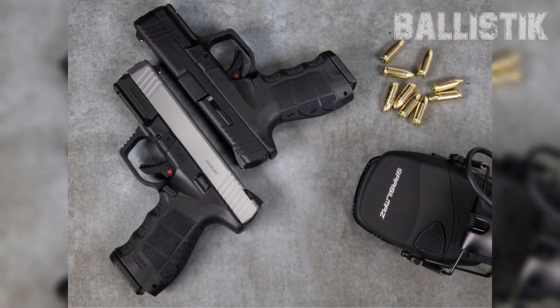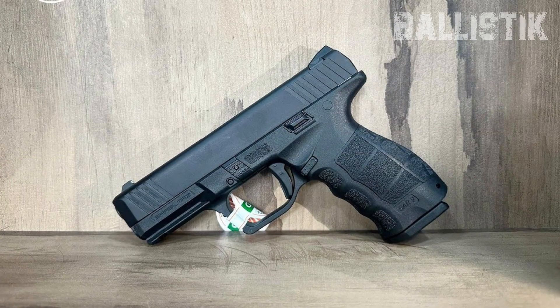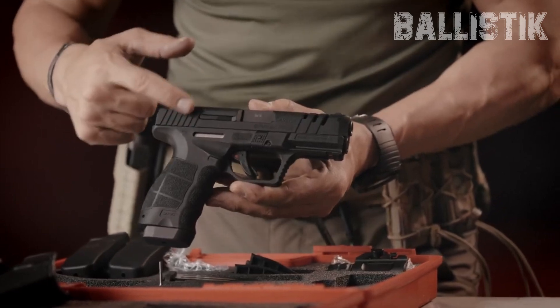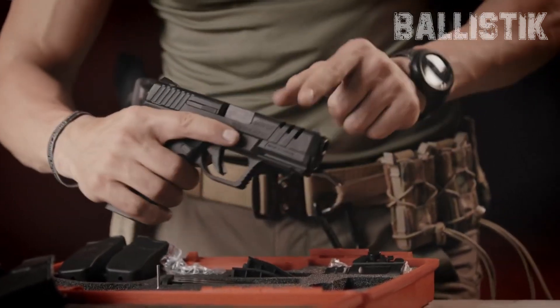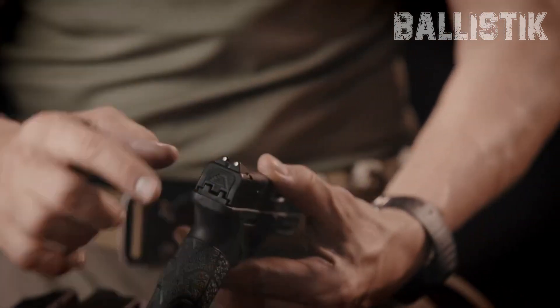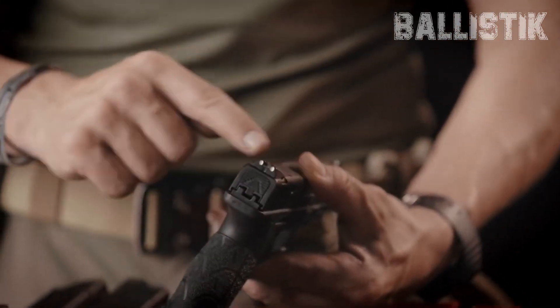The SAR-9C is like a compact version of the SAR-9, but with more low-profile style. Still packs the punch, though. It's striker-fired and rocks a double-stack mag holding 15 rounds — like full-size 9mm capacity. The grip's so comfy and the angle's just right. The slide's got those grooves for easy action, fixing jams, and checking the chamber. At 7.2 inches long, this SAR-9C is all about hiding in plain sight. Perfect for everyday carrying.